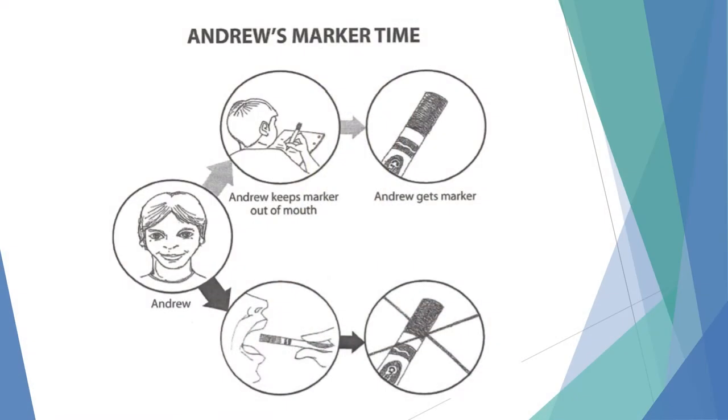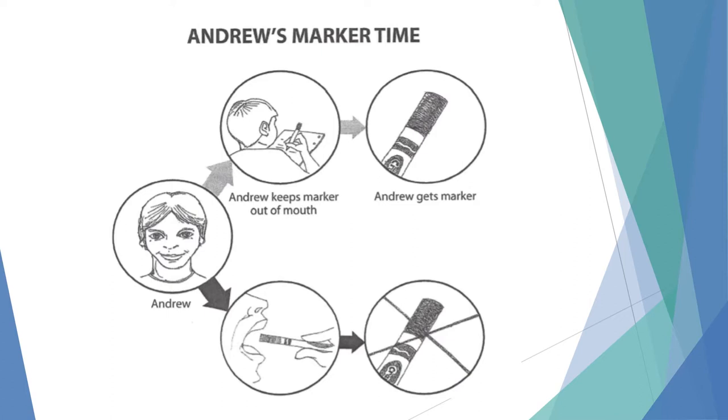Another one for Andrew: he loved to hold a marker with a lid — just a Crayola marker — and click the lid on and off. The problem behavior was taking the lid off and putting it in his mouth; some of it was attention-seeking because people would try to get it out and he'd laugh. We could have just taken the marker away, but instead: if you use the marker appropriately you can have it; if you put it in your mouth, no marker — picture of marker with an X. That was all he needed to make the appropriate choice.